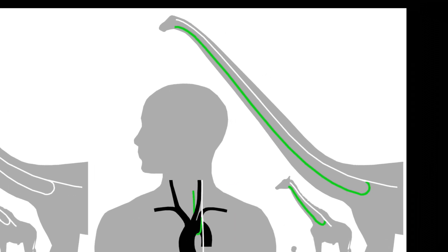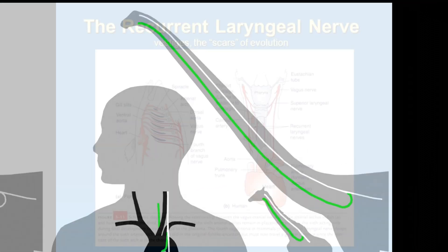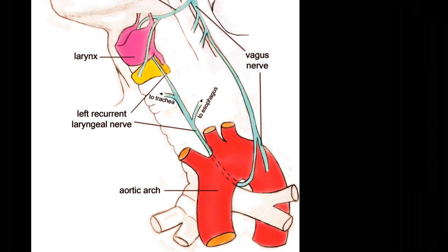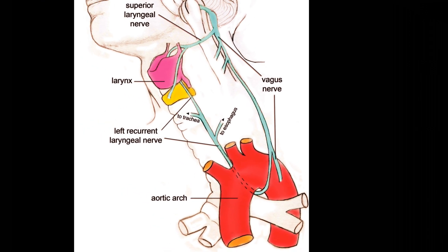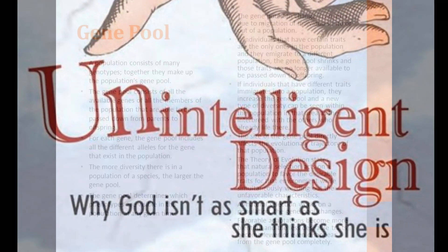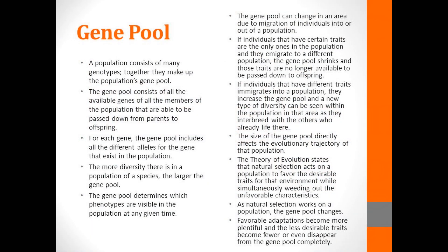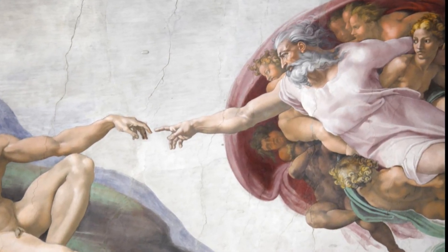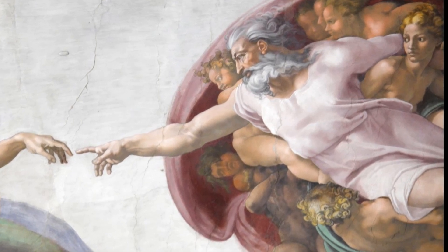Not only is this inefficient, but it makes the nerve more vulnerable to injury. This makes sense in evolutionary terms if the recurrent laryngeal nerve evolved from gill arches in our fish ancestors, and it happened to start out in an inconvenient position for natural selection to act upon. Evolutionarily, there's simply no way the nerve could just avoid looping around the aorta. These are only a few examples of unintelligent design, but all of them make sense in the light of evolution, and none of them make sense in the context of a perfect designer easily capable of avoiding such design problems.